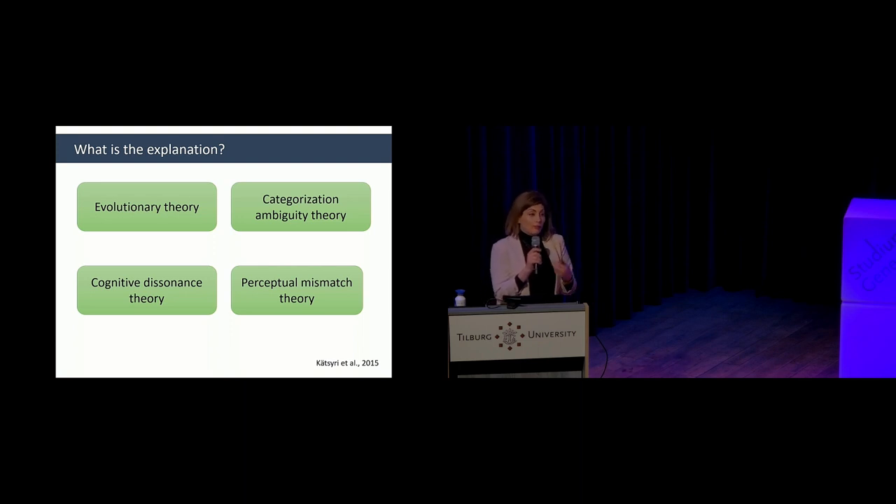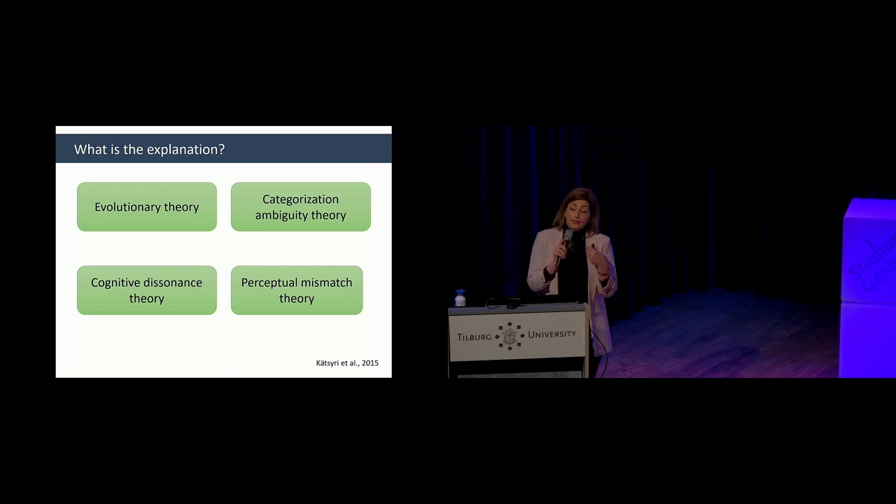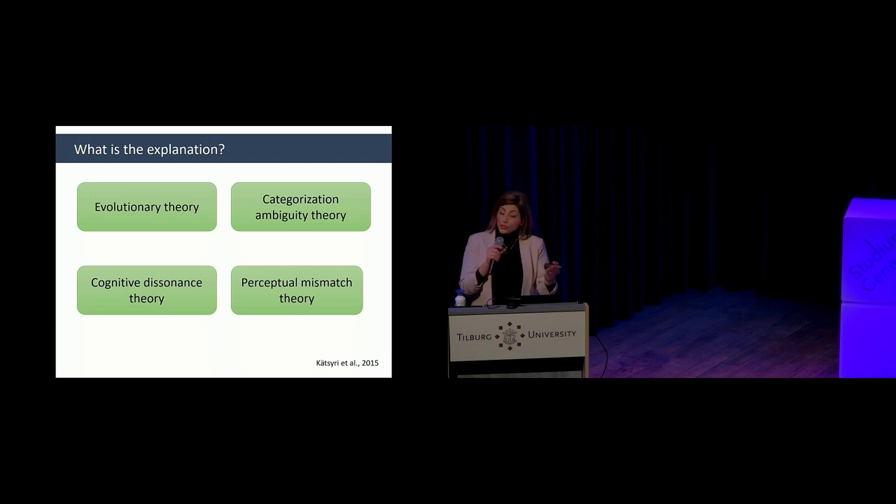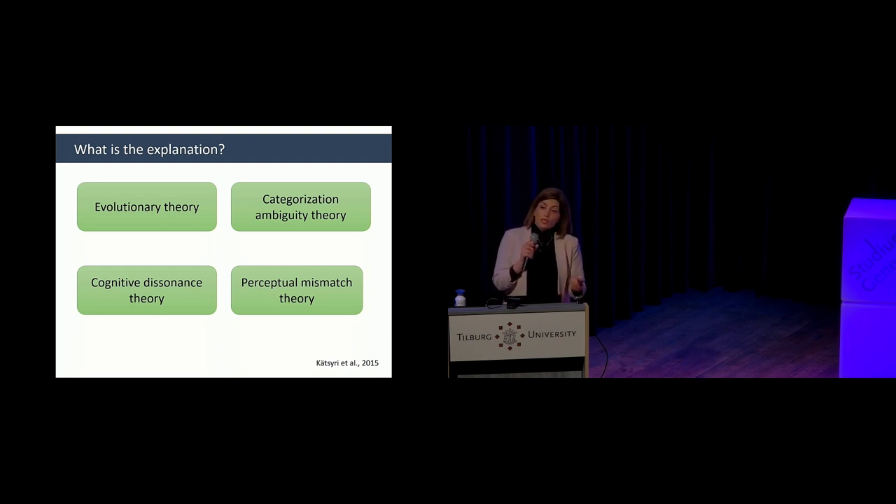Evolutionary theory tells us that uncanny valley is an effect of our evolved response to distinguish threat from non-threat. If a human is physically damaged or has ill intentions, there will be mismatches between physiological attributes or between behavior and appearance. The theory suggests our negative response to almost-human objects is because we are tuned to differentiate a friendly, less risky human from a threatening one. A good example is the response we show to zombies in movies — they signify illness and a signal of death.